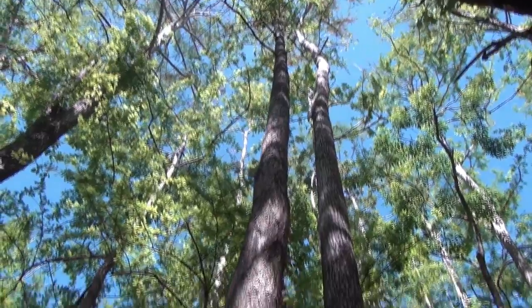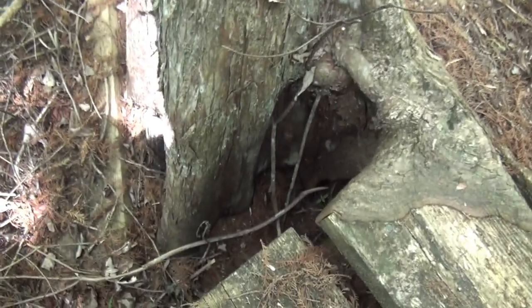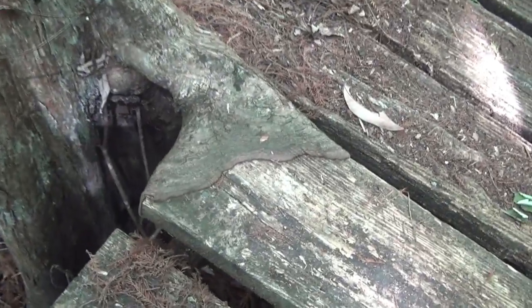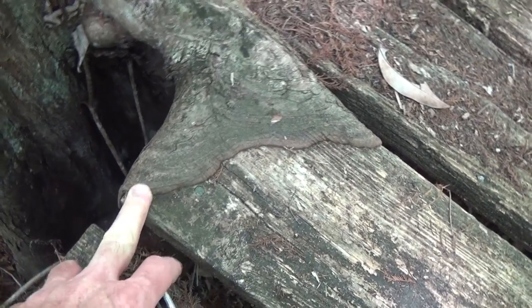Check this out — this is pretty cool. The cypress tree right here in front of me, its knees and roots have actually grown attached to this boardwalk and this old cabin. I'm not quite sure how long something like this takes.